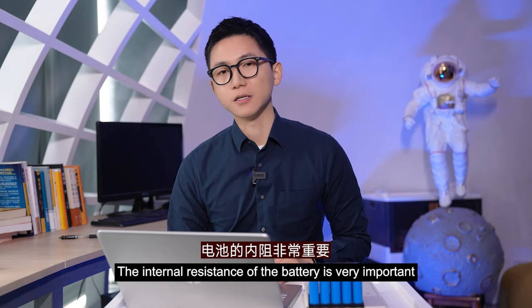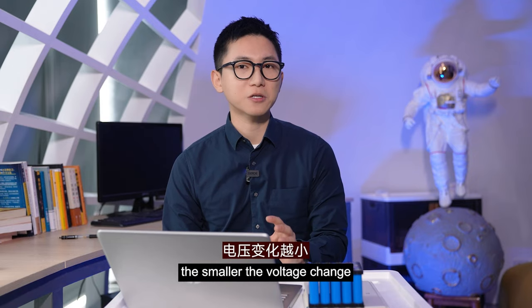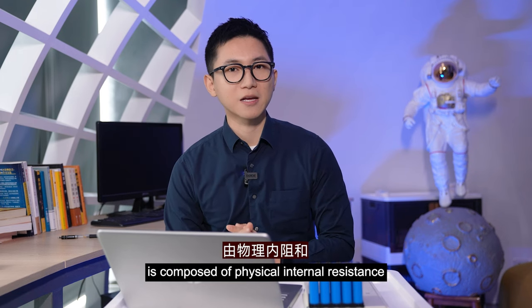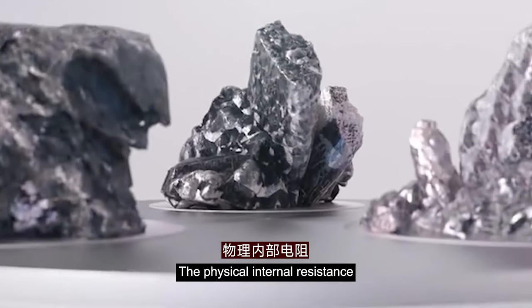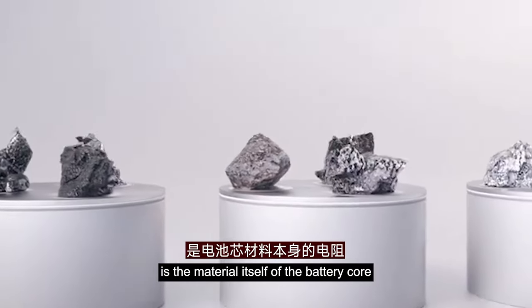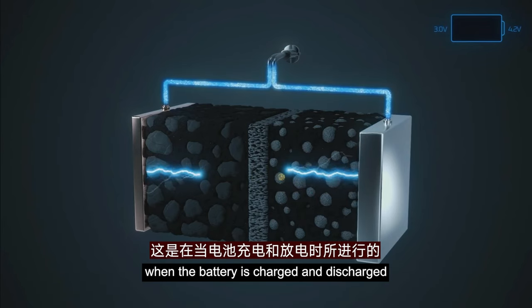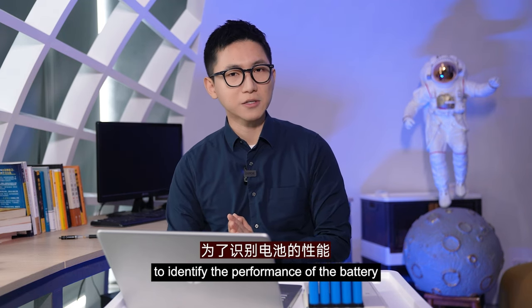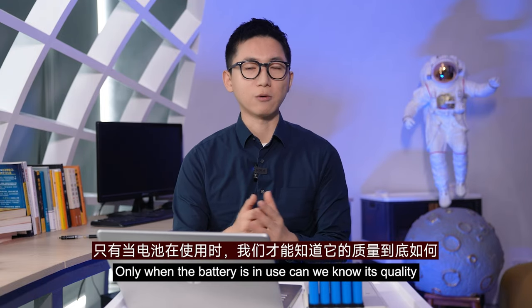To sum up, the internal resistance of the battery is very important — the smaller the internal resistance, the smaller the voltage change, and the better the battery performance will be. The internal resistance of the battery is composed of physical internal resistance and chemical internal resistance. The physical internal resistance is the material of the battery core itself, while the chemical internal resistance is the polarization internal resistance from the positive and negative pore reactions during charge and discharge. So when measuring internal resistance to identify battery performance, simple measurement is not enough — only when the battery is in use can we know its true quality.